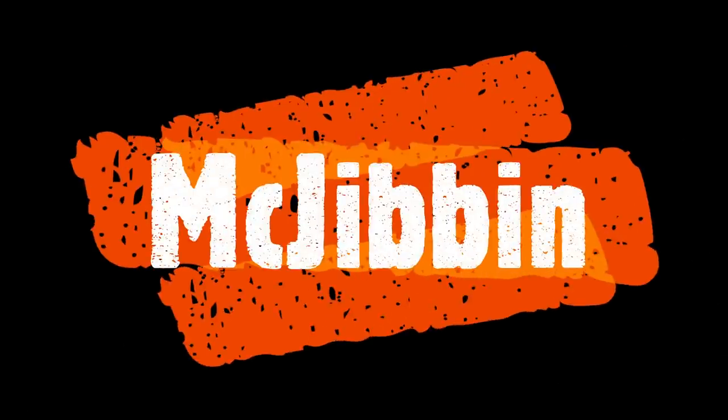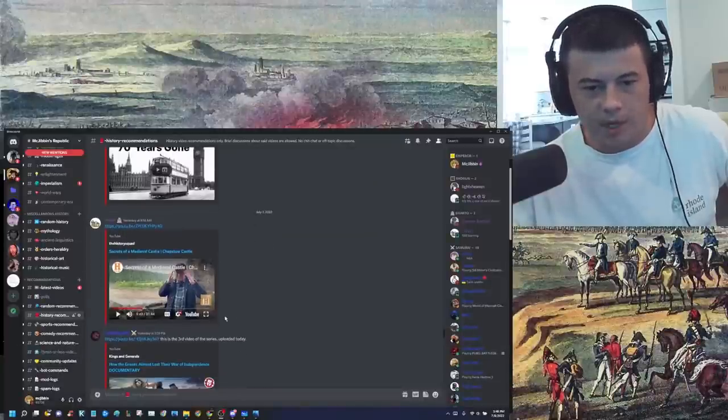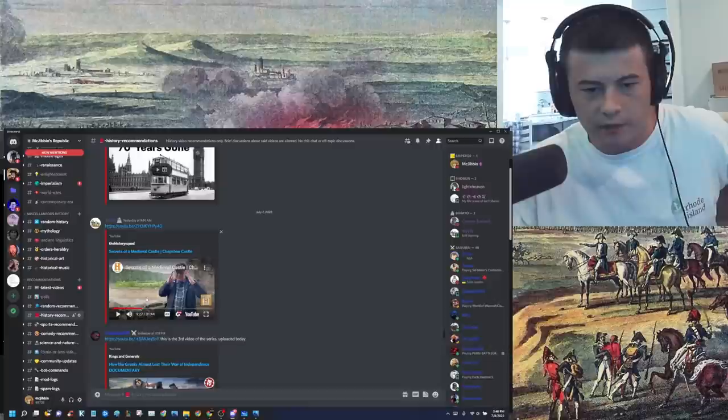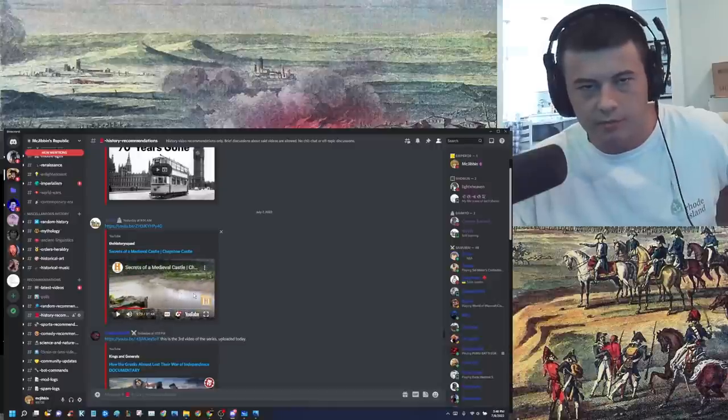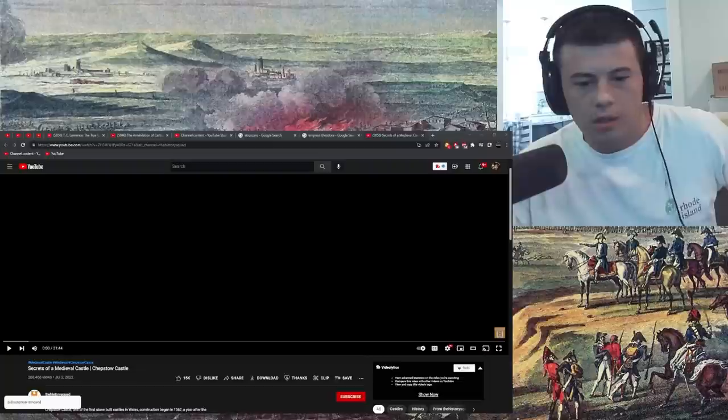Yeah, I'll react to that, sure. Alright, Yavin, nice job. Don't worry, I didn't see nine minutes in — I just clicked a bit in just to see what kind of video it is. And I'm ready, I'm excited. Let's go.